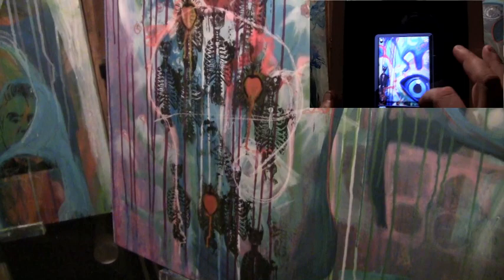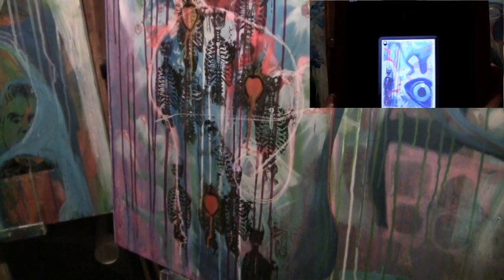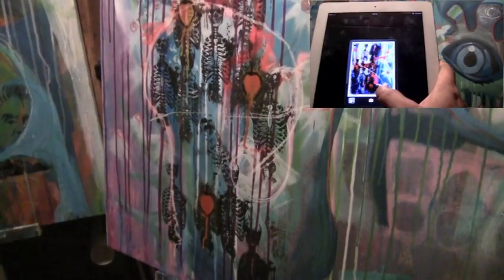Now I need to put some fade in the bottom here. Something in the bottom.